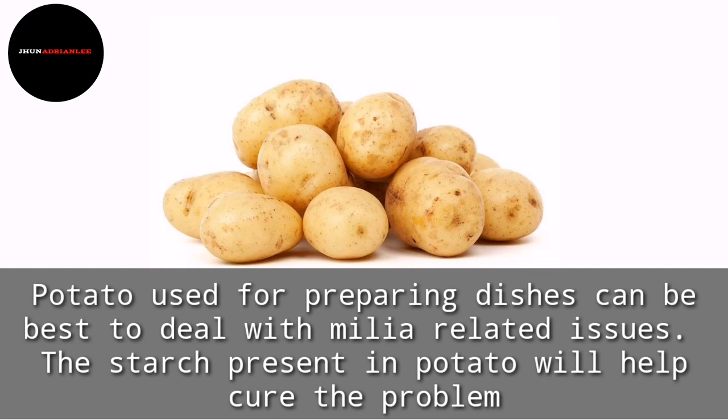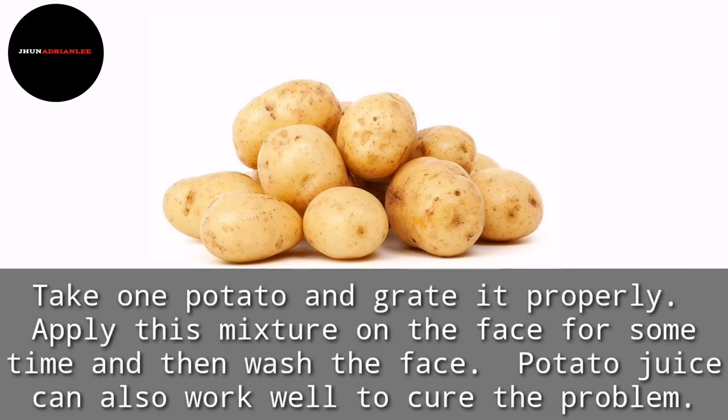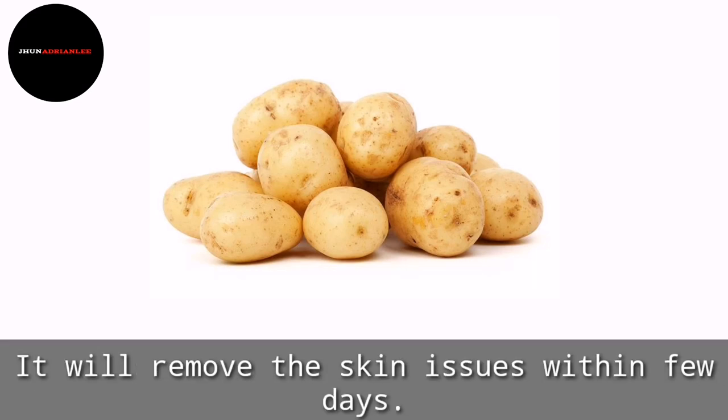Potato, used for preparing dishes, can be best to deal with Milia-related issues. The starch present in potato will help to cure the problem. Take one potato and grate it properly, apply this mixture on the face for some time, and then wash the face. Potato juice can also work well to cure the problem, removing skin issues within a few days.